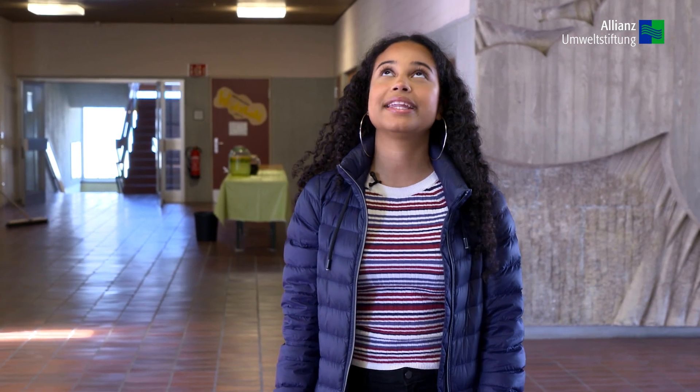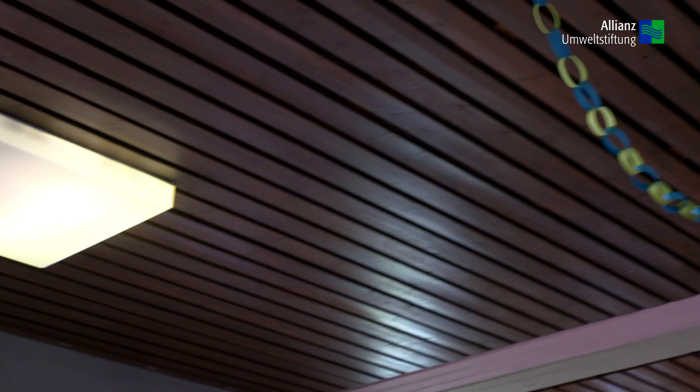In den Fluren haben wir bei den Lampen jeweils ein Licht rausgedreht, um weniger Strom zu verbrauchen.